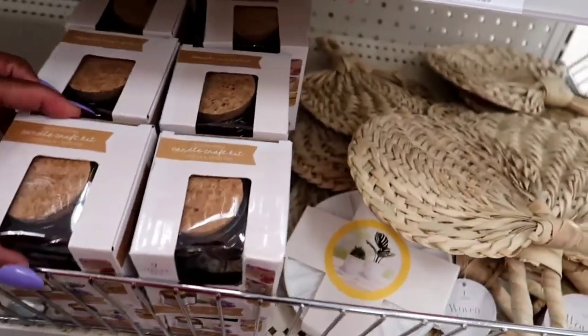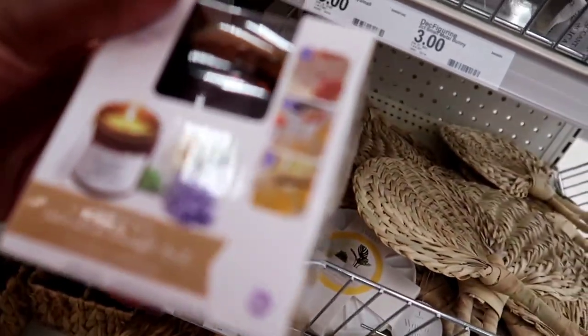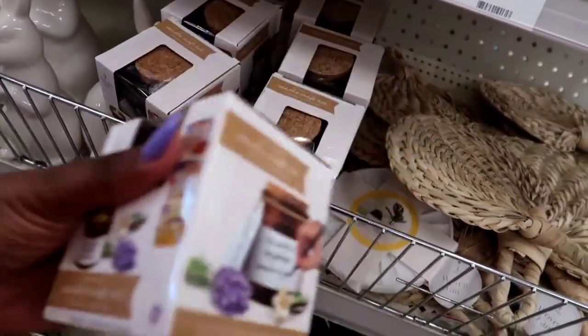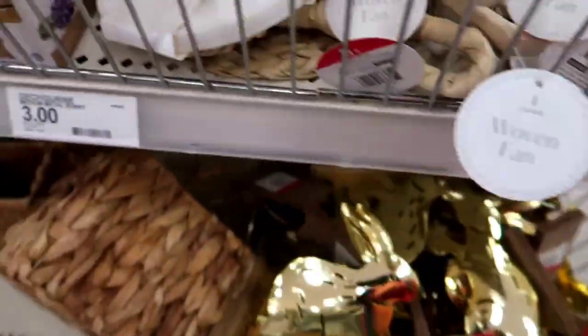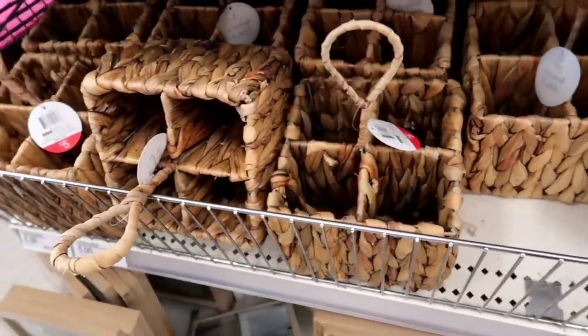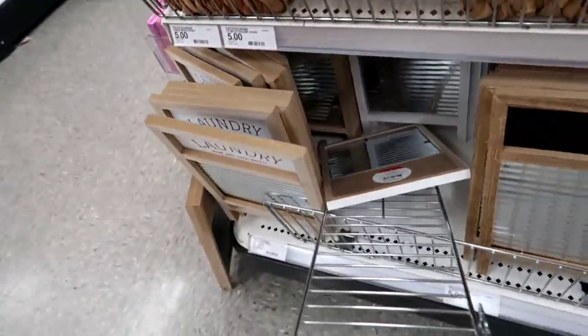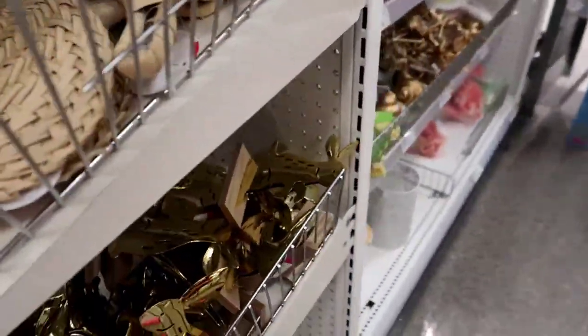There was a candle kit — I think it was five dollars, actually it's three dollars — I'm really into candles and I was wanting to try to make one, but I didn't grab it. Look at those gold bunnies, I thought those were really cute. I couldn't quite see the price but I think they were five dollars. They had tons of little baskets and little fans — everything was really cute and reminded me of summertime.